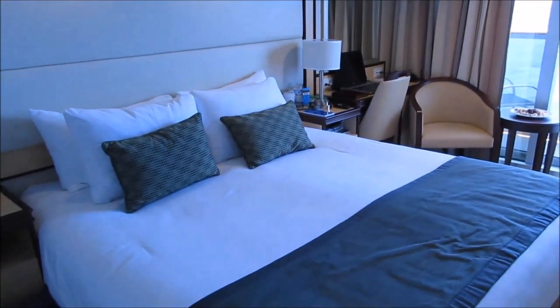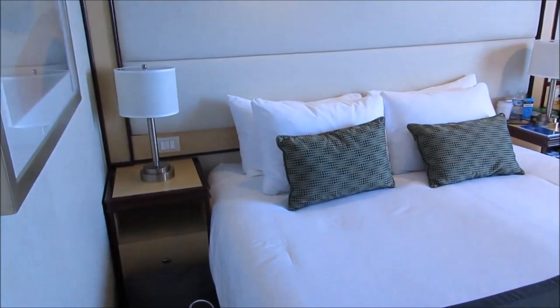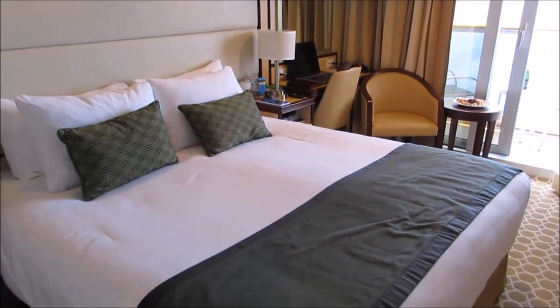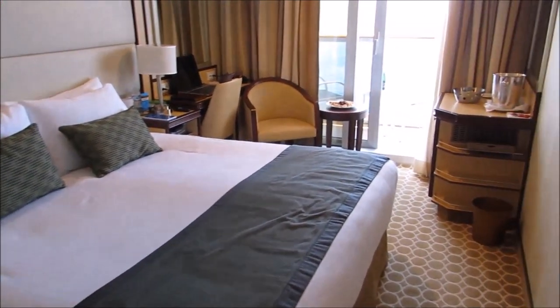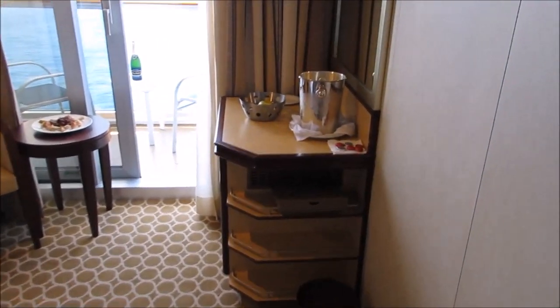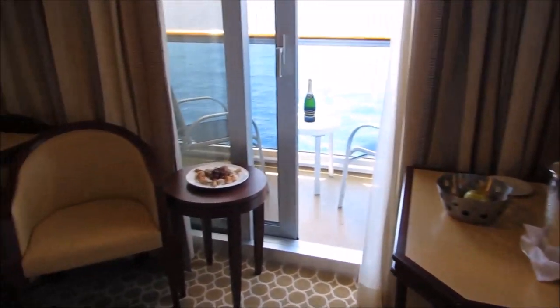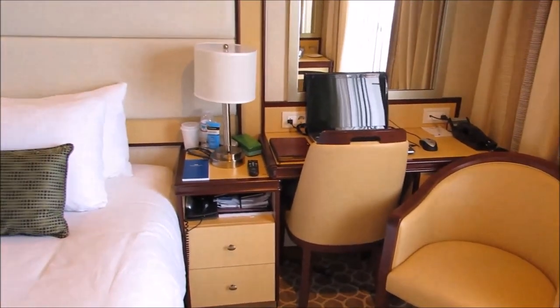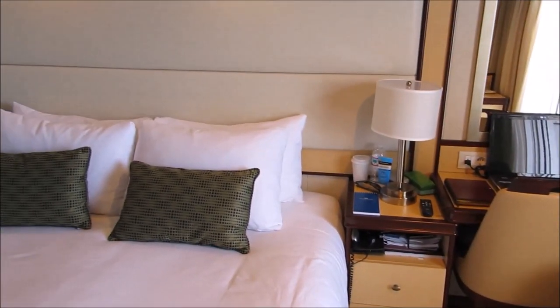This was our balcony room aboard the Royal Princess. It's pretty standard, but I did like how they separated the bedroom from the closet and bathroom area, so it gave you a little more privacy in the morning when you were trying to get ready. They also had a 42-inch flat screen TV with a very wide variety of movies and TV shows, in case you wanted to watch something while lying in bed at night.